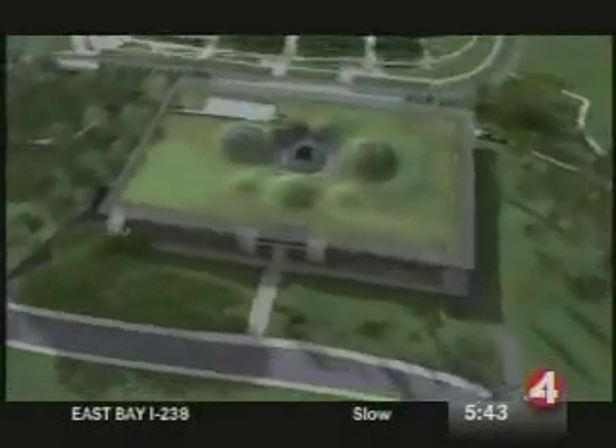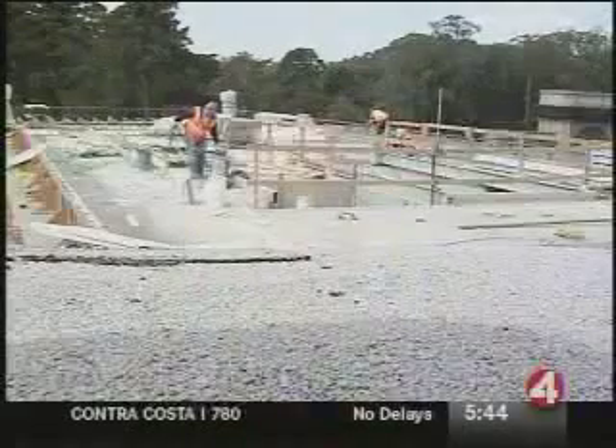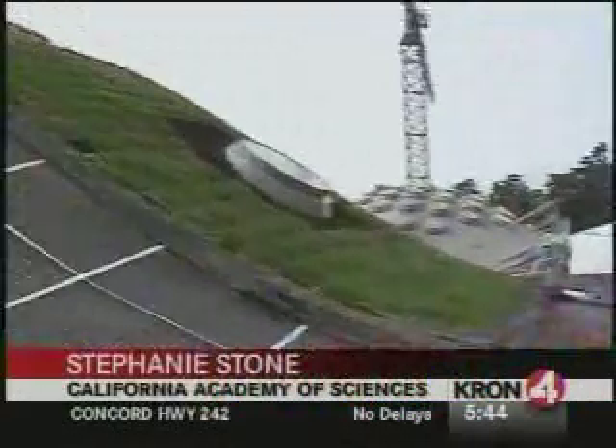This is the roof of the new Academy of Sciences building — it's about halfway done. When finished, it will be covered in over a million native plants. All these plants and soil will help insulate the building, reducing energy needs, and visitors will be able to check out the garden from a viewing platform. They're currently testing how to install the plants, because the roof is very steep — a 60-degree slope — and they need to make sure the soil and plants don't slide off.